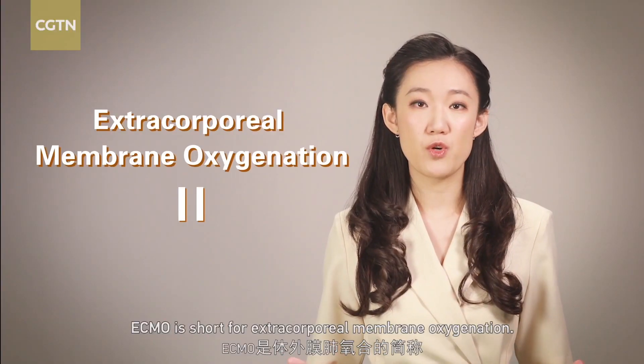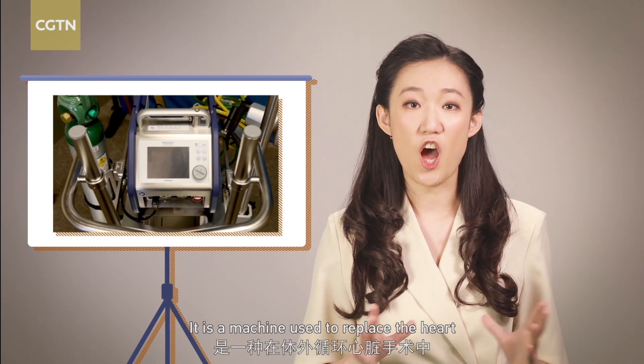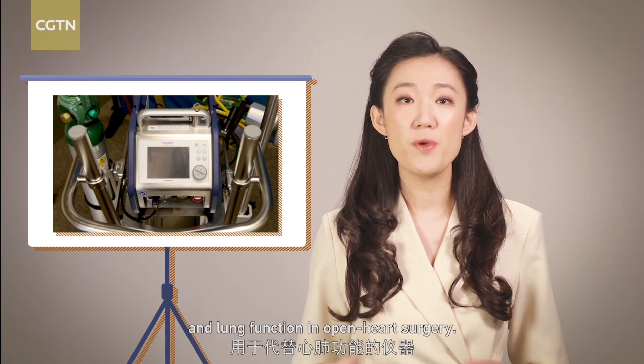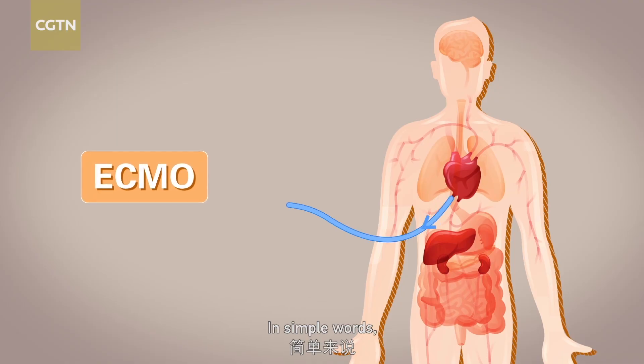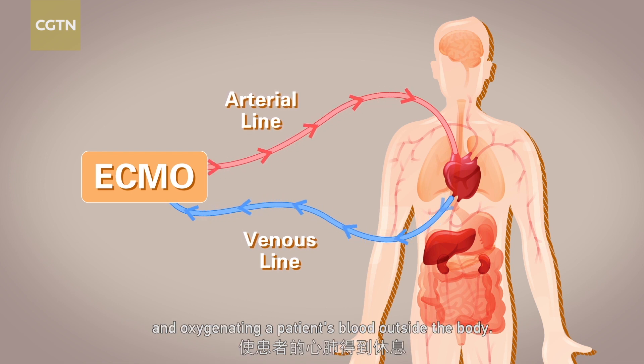ECMO is short for Extracorporeal Membrane Oxygenation. It is a machine used to replace the heart and lung function in open-heart surgery. In simple words, it allows the heart and lungs to rest by pumping and oxygenating a patient's blood outside the body.